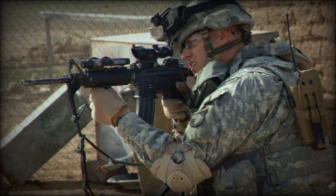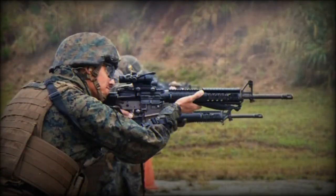The M4 weighs 6.43 pounds, about 2.92 kilograms, when empty, and 7.75 pounds, about 3.52 kilograms, with a 30-round magazine and sling. Its overall length is 33 inches, about 838 millimeters, with the stock extended, and 29.75 inches, about 756 millimeters, with the stock retracted, making it a compact and easily maneuverable weapon.